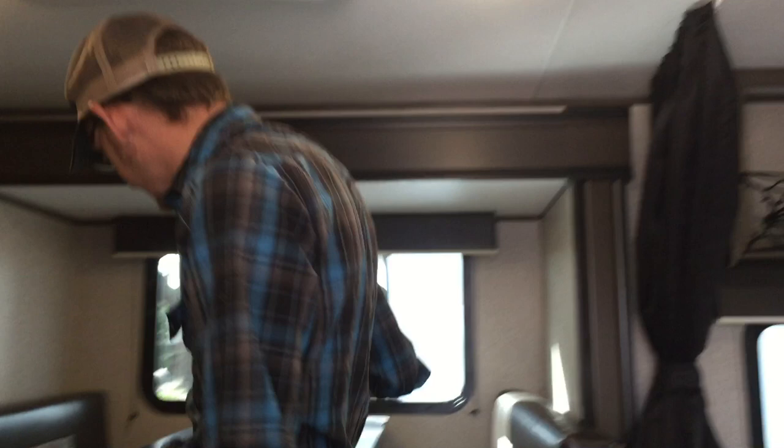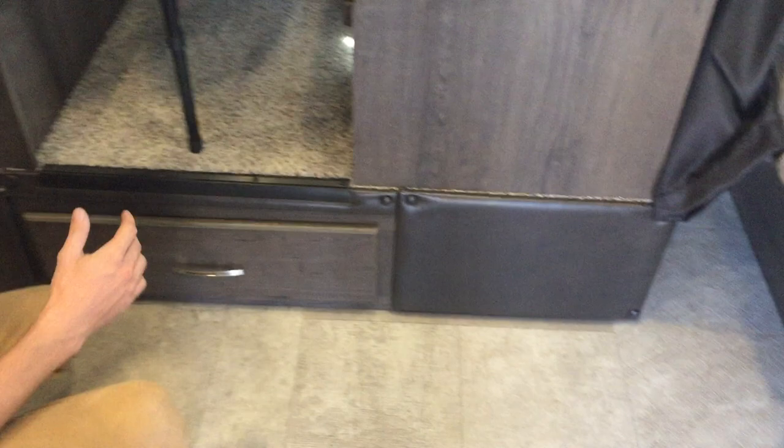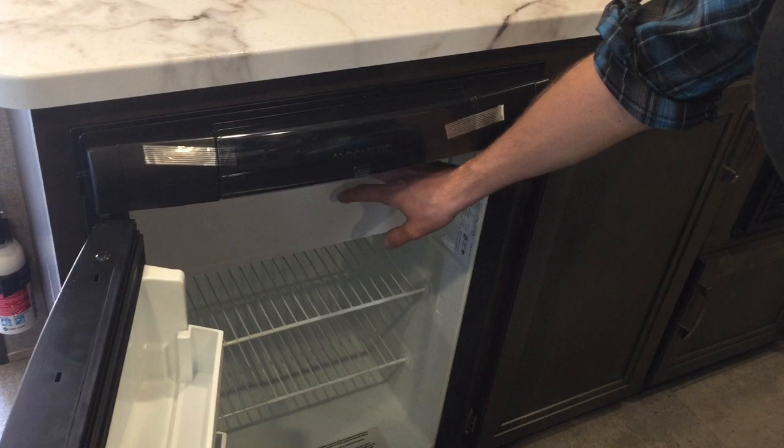Dinette slide. This table drops down and this can be a bed. There is a drawer underneath it. Making use of space — that's what Jayco is known for. A little gas electric refrigerator. It does have a freezer. It's hard to see at that angle but it's right here.